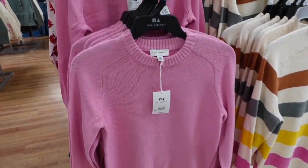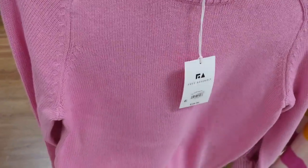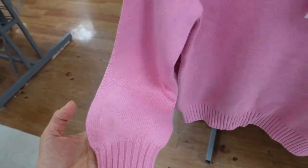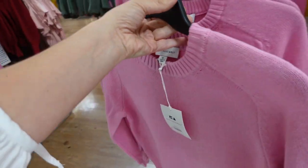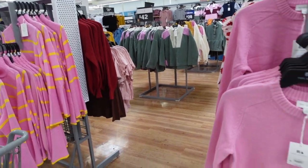New colors in the sweater from Free Assembly. These are crew neck with seam detailing, really nice and stretchy, ribbing at the bottom and on the wrist, balloon sleeve, and same relaxed fit through the back. Now comes in pink — we saw it in stripe and that red color. They're $28.